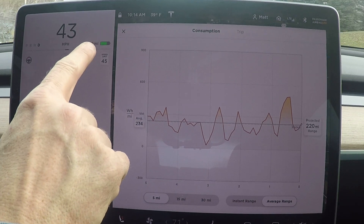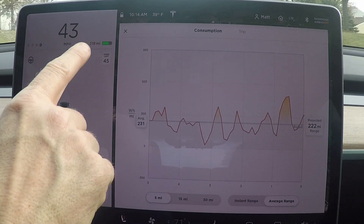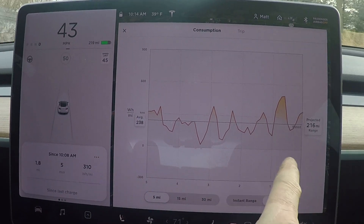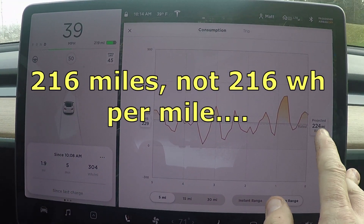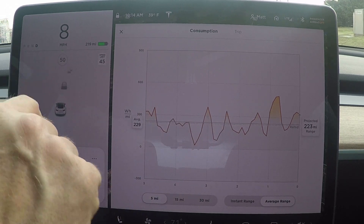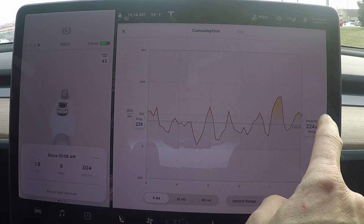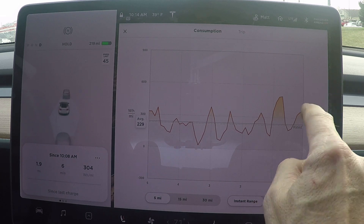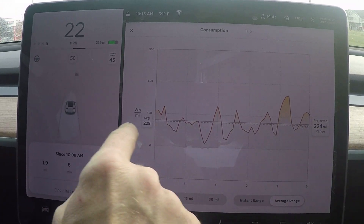The graph gives some interesting information. My estimated range is 219 miles based on Tesla's own algorithm. Over the last 5 miles, averaging 238 watt hours per mile, my projected range is 216 miles if I continue at this average. You can also see instant range — 152 miles — but I don't know why that would be useful. The average range over a duration is what matters.